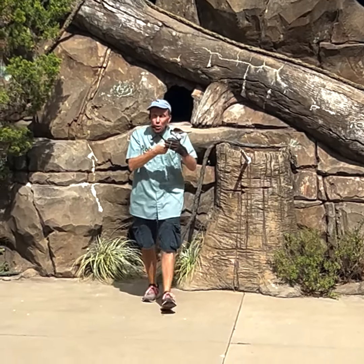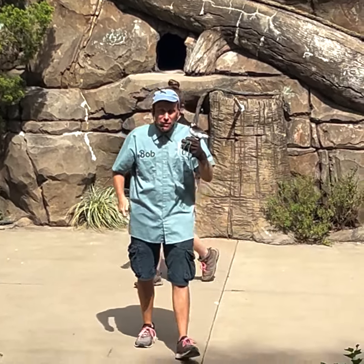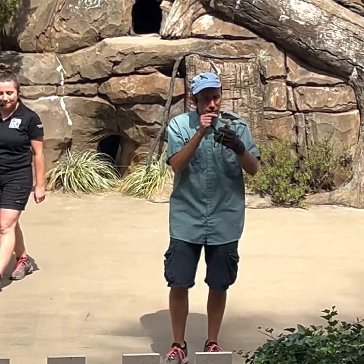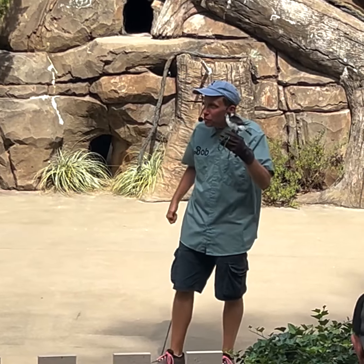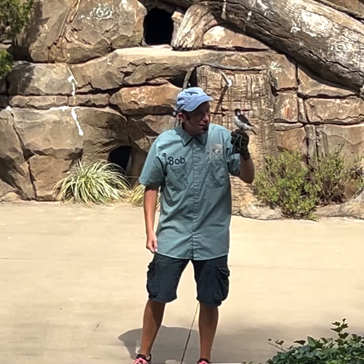Well, this is Tansy, she's no baby. She's actually an 11-year-old African bird now. They're one of the strongest types of racers in the world. So it looks like a hawk or an eagle.